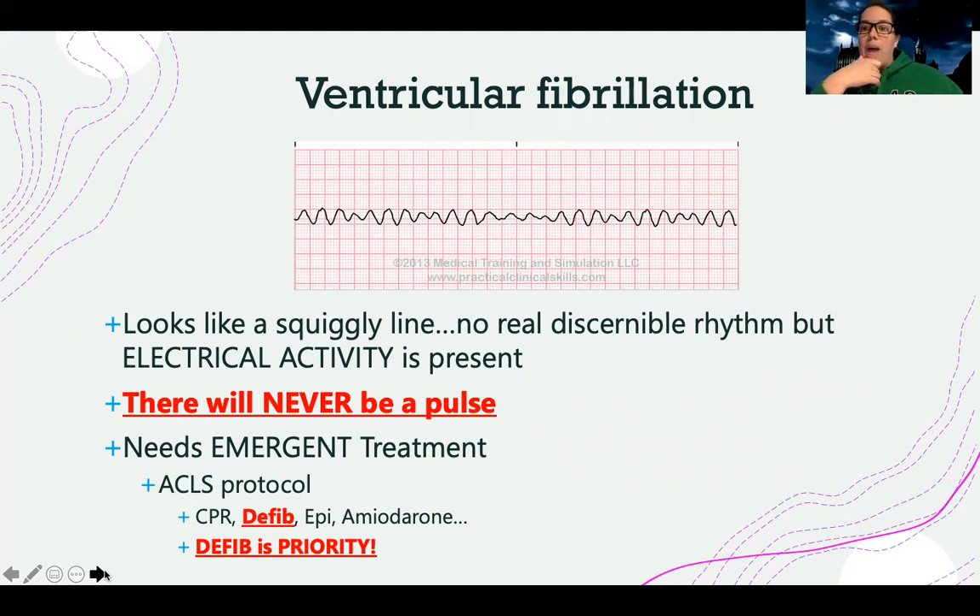I'm going to start with the ACLS protocol. Defibrillation is a priority — they changed the protocols a few years ago so that if a patient is in this rhythm, the first thing I want to do is defibrillate. If I walk in and they're in this rhythm but I don't have a crash cart, I'm going to start CPR and call for help. But if this patient is already attached to pads and ready to go, I'm going to shock them immediately — shock first, because the shock is going to be the best thing that can save this patient. CPR first if not attached to a defibrillator; defib first if already attached. We also use medications like epinephrine and amiodarone to help treat this rhythm, just like in VTAC.